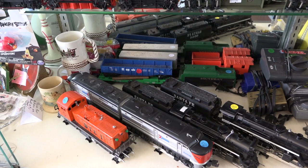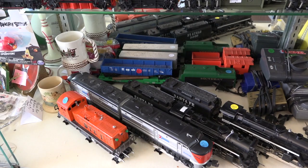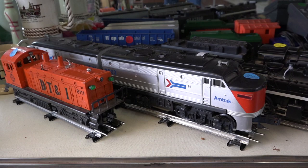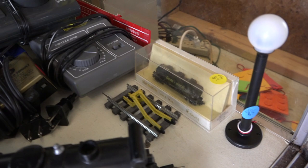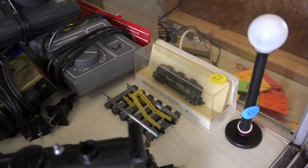Moving down, we have all of my O-gauge locomotives. Right now, as of the time of recording this video, I had a Lionel DT&I switcher, a Lionel Amtrak AA set, and two Lionel Santa Fe 442s. In the back, there's some more miscellaneous rolling stock, as well as my current Transformer selection. A lot of you have asked for me to stock more N-gauge items, and I am working on that as well.